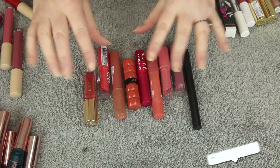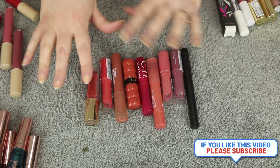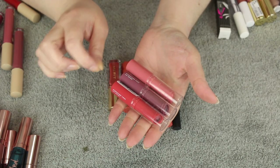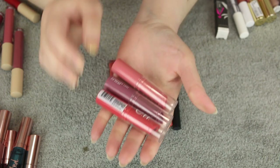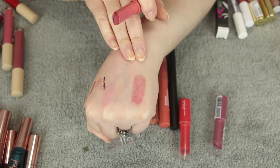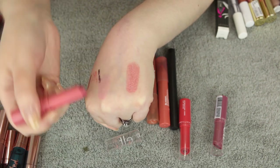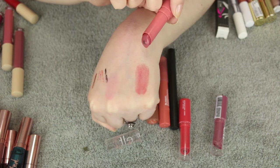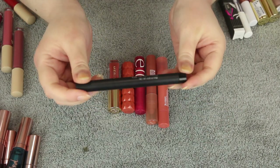Last but not least, I have some lip tints — not quite a gloss, not quite a bullet lipstick, not quite a liquid to matte. Hands down my favorite lip tint and go-to everyday lip color is the ELF Hydrating Core Lip Shines. These are so good when I just want a sheer wash of color with some hydration and a little shine. This shade Joyful is the perfect everyday pink. I'm obsessed with these.